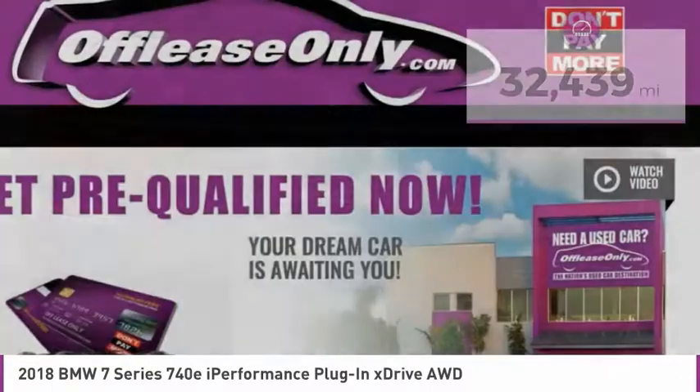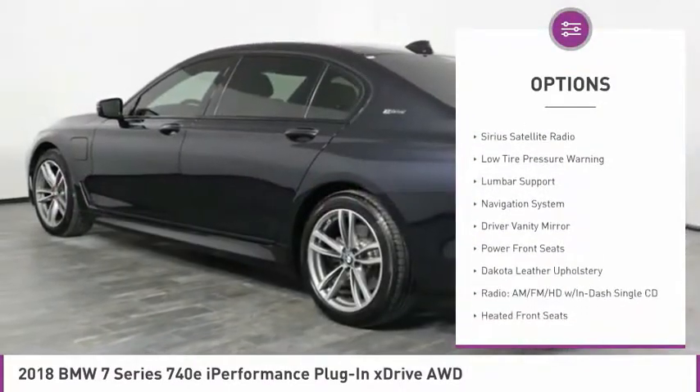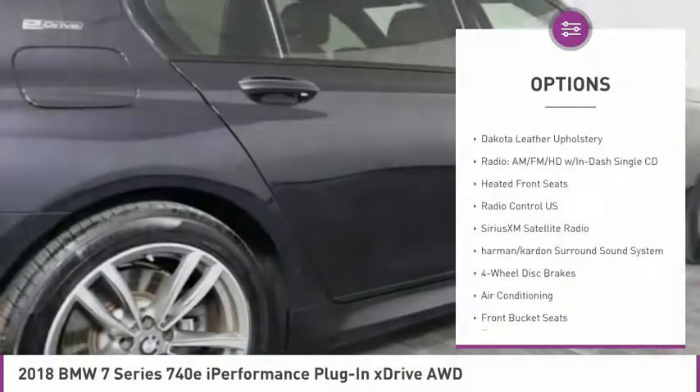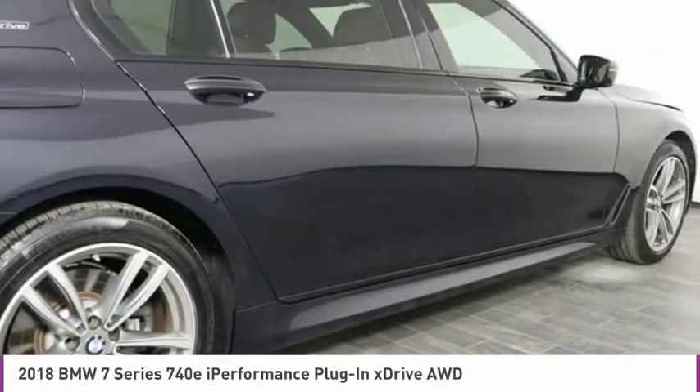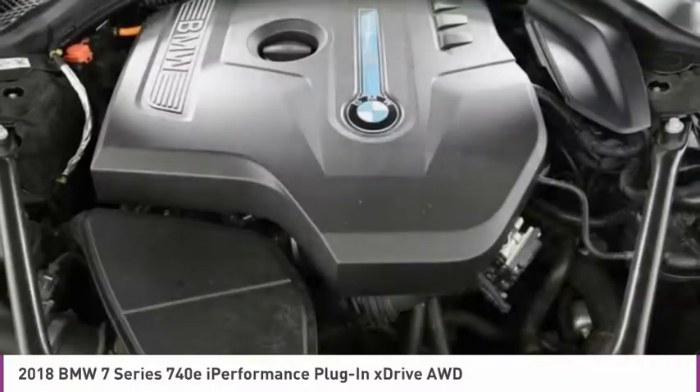Here are some of this vehicle's great options: electronic stability control, alloy wheels, brake assist, fog lights, four-wheel disc brakes, Sirius satellite radio, low tire pressure warning, lumbar support, navigation system, and driver vanity mirror.